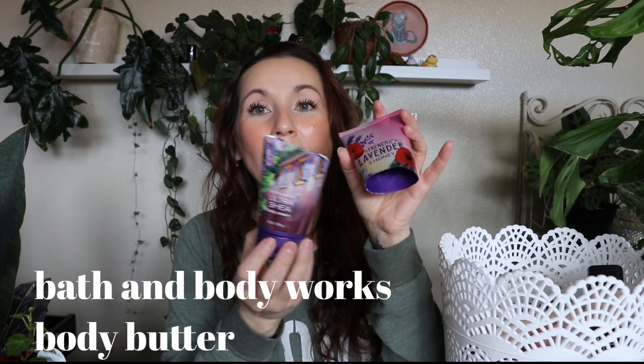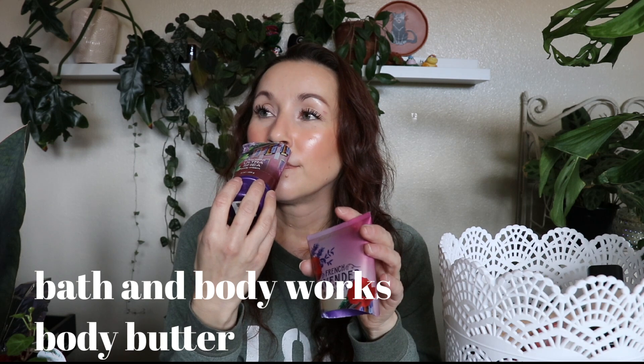First up, I finished my favorite body lotion of all time. I think I have two left of these. It's from Bath and Body Works — I cut it open. It's the French Lavender and Honey body lotion. Why would they do this to me? They discontinue this scent.